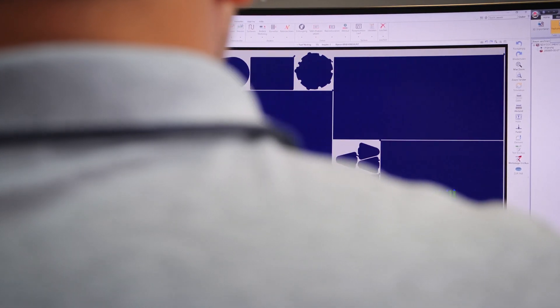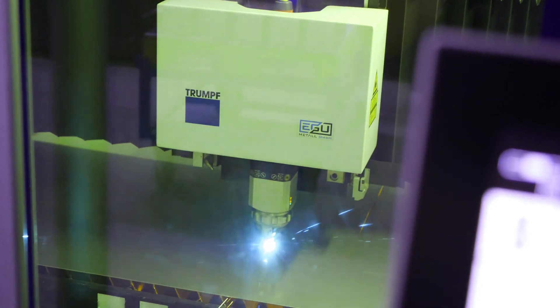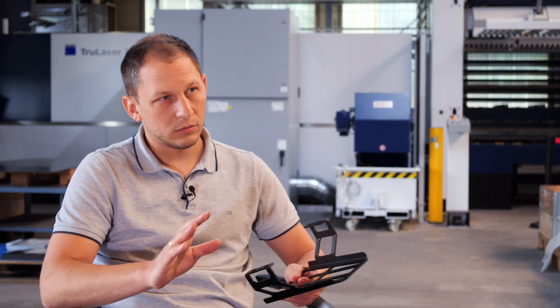WeCam implements 90% of this automatically by storing values for internal and outer contours. Depending on XY size, the micro-joint remains or scrap cuts into pieces. We have deposited very good values that fit in 90% of the time. If a customer has special requests for the position of a lead-in, we deposit this once with one click and it will be there forever.